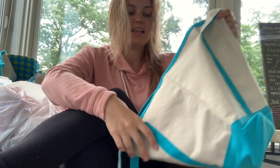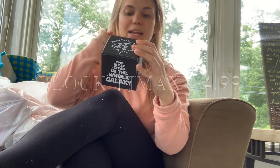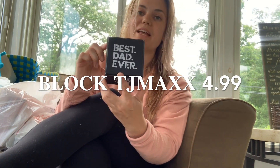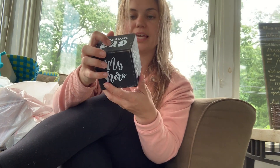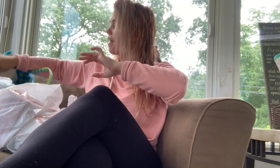Next from TJ Maxx I found this cute little — I don't even know what you would call it — it looks like a big die, like dice. Over here it says 'Best Dad Ever,' 'Super Dad,' 'Rad Dad,' 'My Hero,' 'Best Dad Ever,' 'The Best Dad in the Whole Galaxy.' This was $4.99 and it's really cute. I figured he could have it in his truck since he works out of his truck — it'd be a really cute display for him.